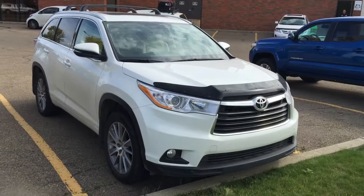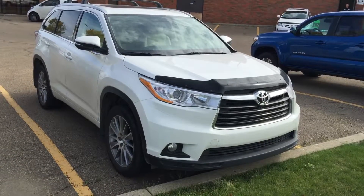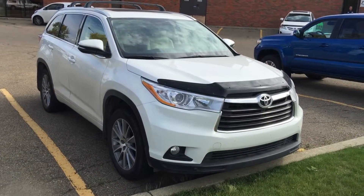Good afternoon Leanne, this is Andy Lam from Mayfield Toyota. Today I would like to present you a 2014 Toyota Highlander, white in color, XLE model.